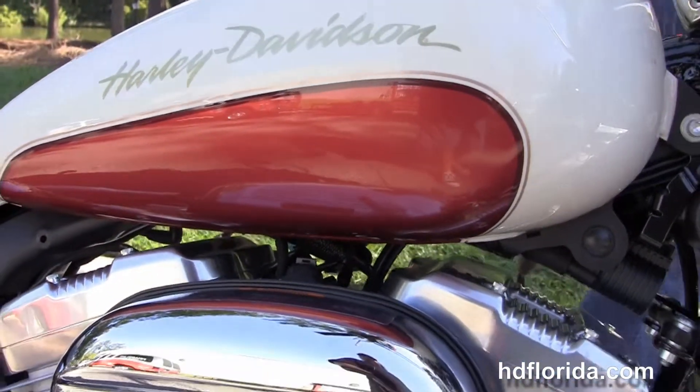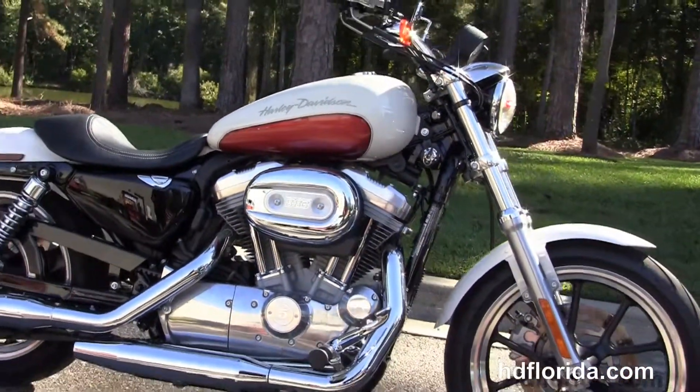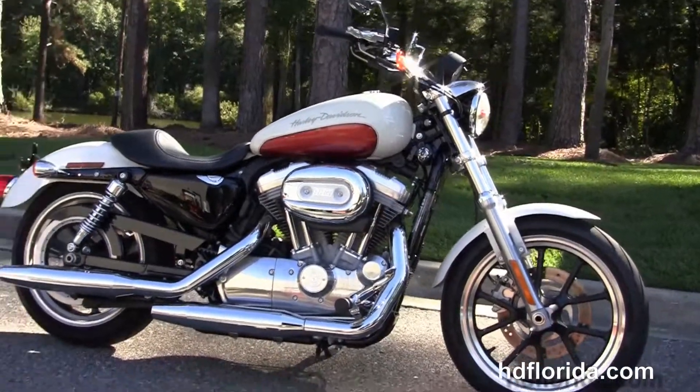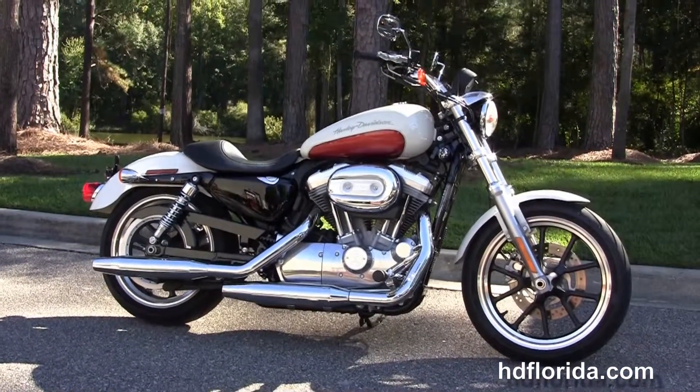Here at the world famous Tallahassee Harley-Davidson, all our bikes are fully serviced and safety inspected. We take anything on trade: import motorcycles, cars, campers, trailers, boats, RVs, ATVs — you name it, we take it, as long as we don't have to feed it.